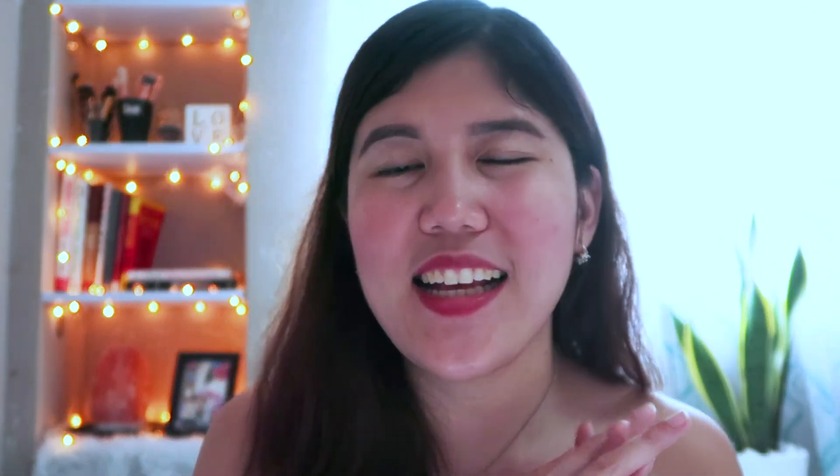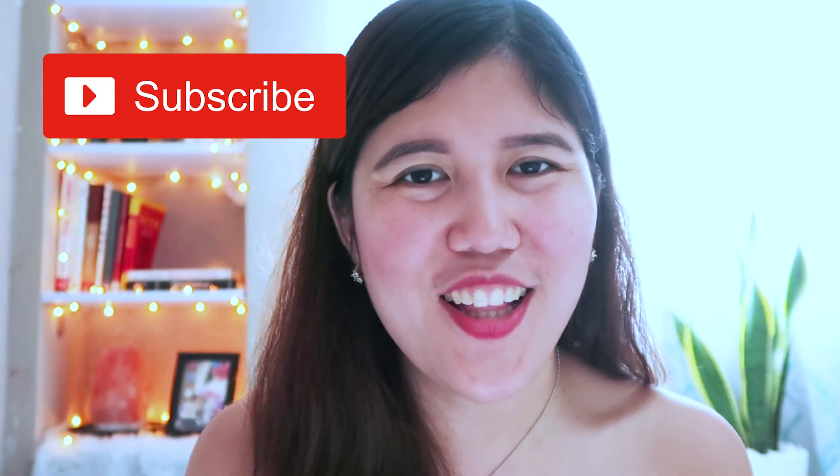That's it, guys. I hope you learned something from today. If you like this video, don't forget to give a thumbs up. If you have comments or suggestions, please write them down in the comments section below. Kindly click the subscribe button and hit the notification bell. If you're interested in this kind of product, then you'll be notified. Thank you and bye-bye!